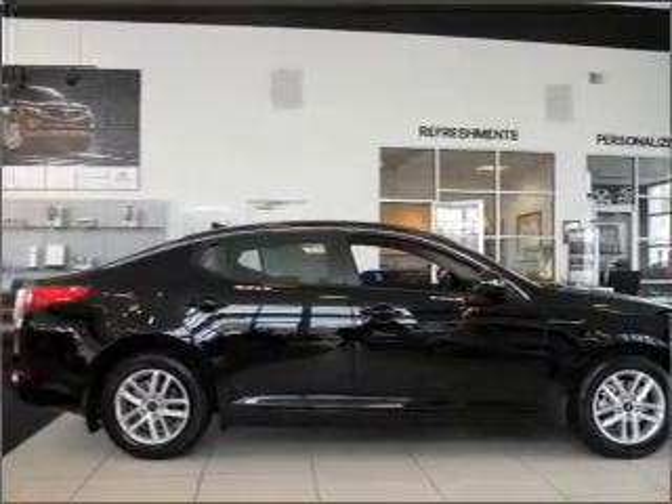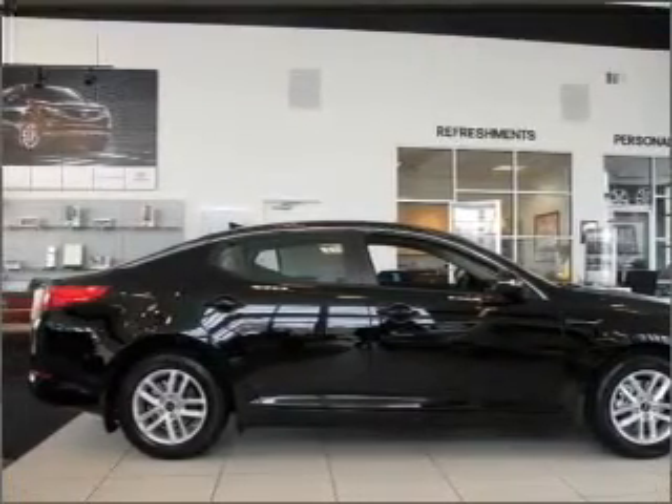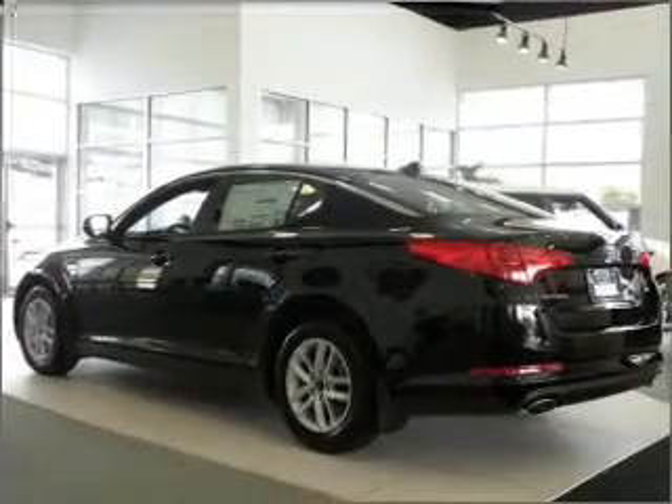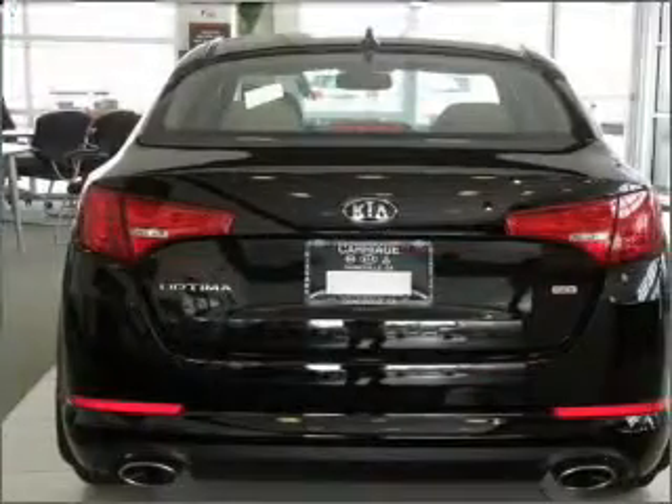With an efficient four-cylinder engine connected to a smooth-shifting six-speed automatic transmission, the anti-lock braking system will keep you safe on the road, and memory settings make for a more comfortable ride.